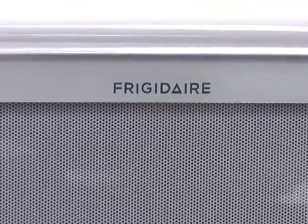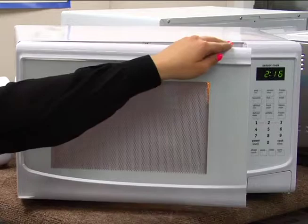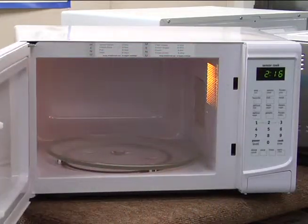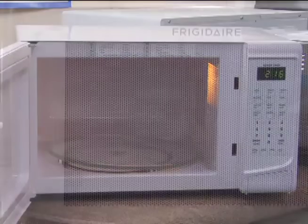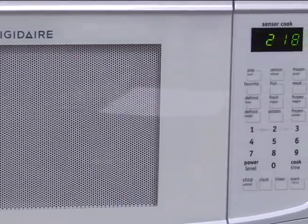This Frigidaire microwave features an outstanding 1.4 cubic foot capacity, allowing you to cook many different types of items. This countertop microwave is designed to be placed on kitchen counters to make your kitchen look sharp and stylish.